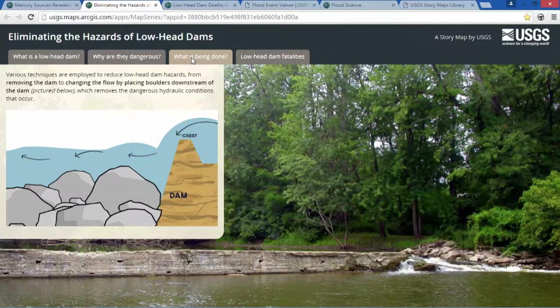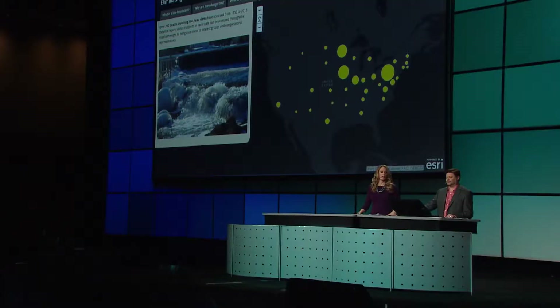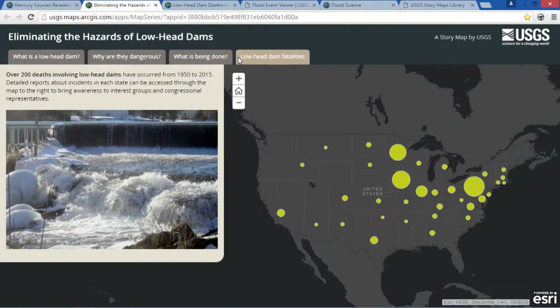There are several remediation techniques that can be employed to reduce lowhead dam hazards, such as placing boulders downstream of the dam. So far, we've shown what a lowhead dam is, why they are dangerous, and a single remediation technique. Now we explore: is this a problem? Here we show the distribution of over 200 drowning victims from lowhead dams nationally. This map is comprised of 35 smaller thematic story maps combined to create a larger story.